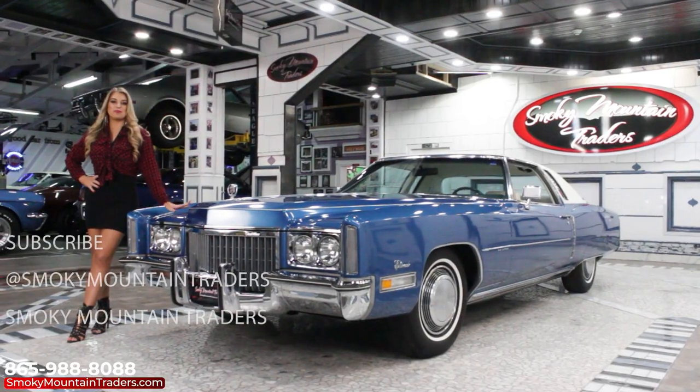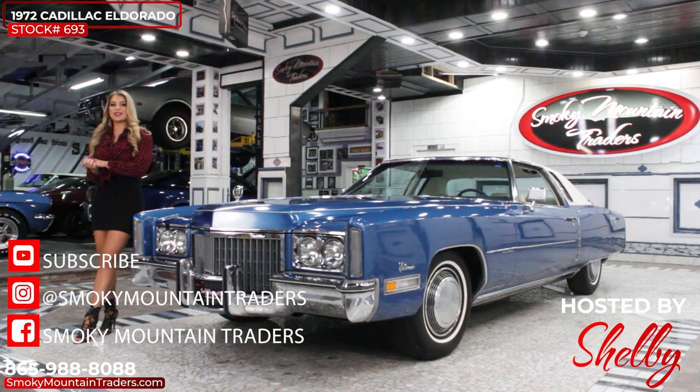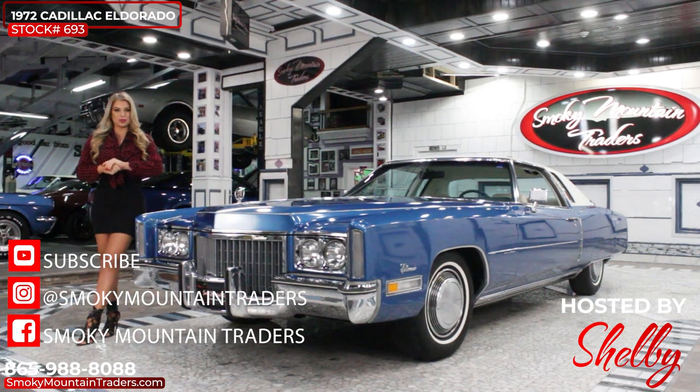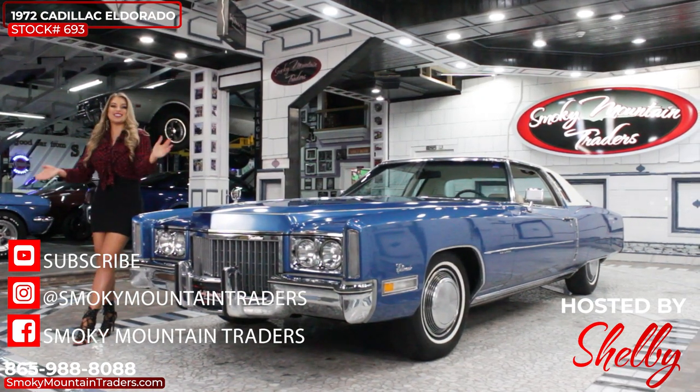Thank you so much for checking out this beautiful Cadillac with me. If you have any questions, don't hesitate to call or email us. Make sure to follow us on all of our social media for more videos. See you soon.